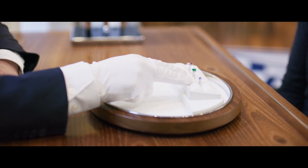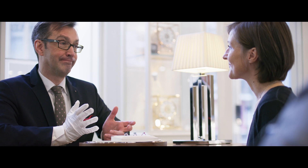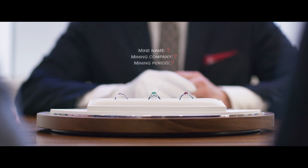It might become difficult for a jeweler to close the deal and make the sale if he cannot provide the requested transparency about the provenance or the exact conditions under which the raw materials such as gemstones have been produced.